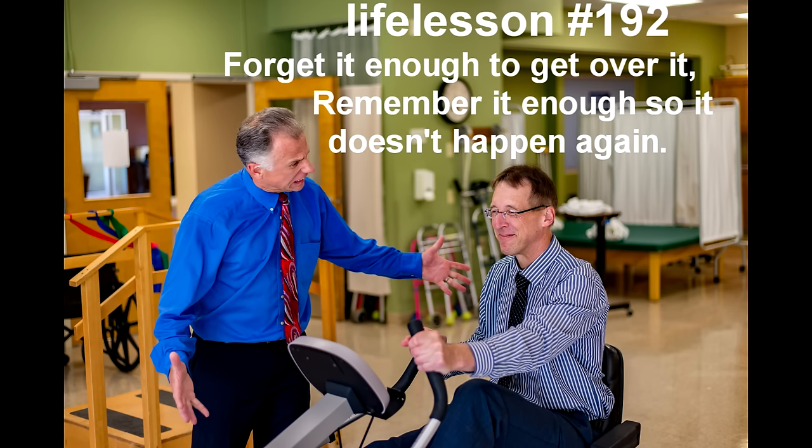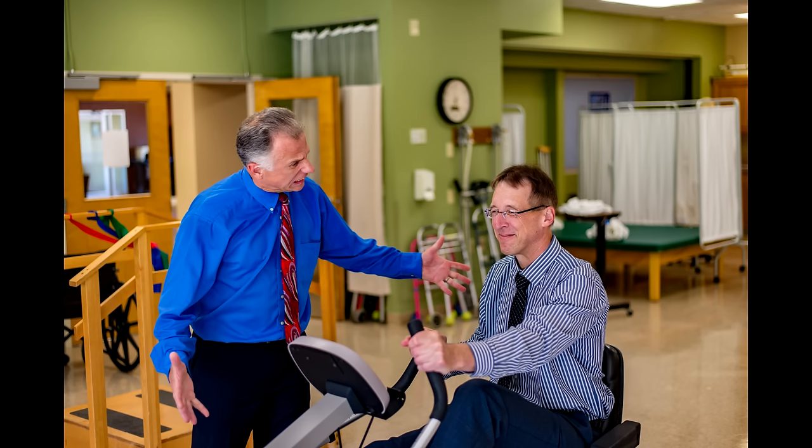Bob and Brad, the two most famous physical therapists on the internet. Hi, I'm Bob Schrupp, physical therapist. Brad Heineck, physical therapist. Together we are the most famous physical therapists on the internet — in our opinion.